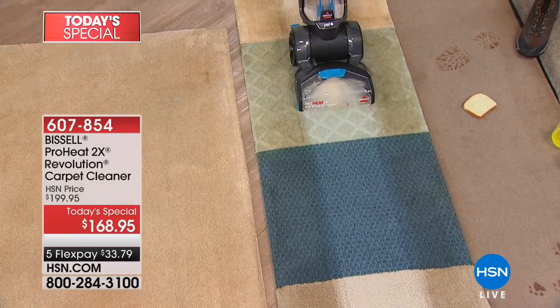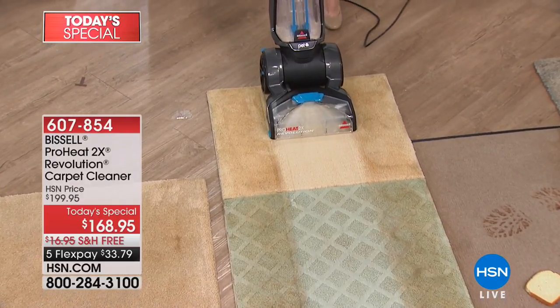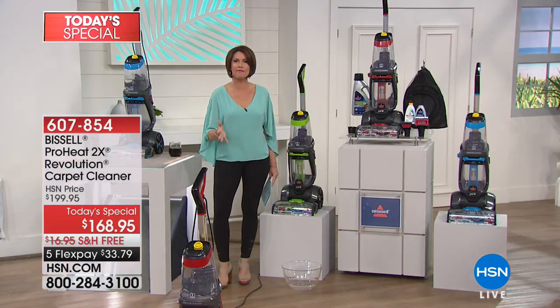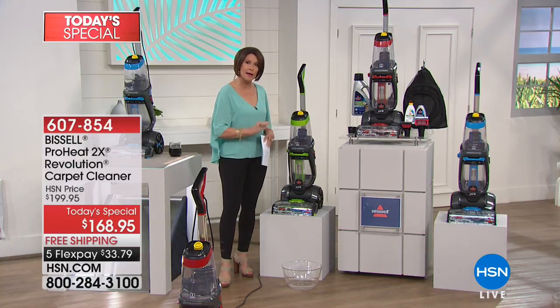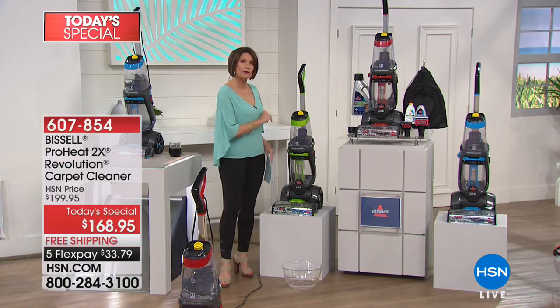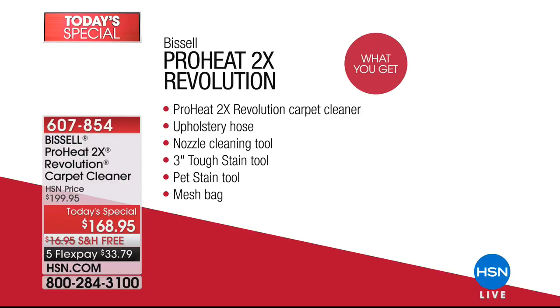Look at the difference this is going to make in your carpet after all these months of snow and dirt dragging in everything off your shoes and feet. You're going to get it deep down clean because this actually cleans even better than your rental machine. We're going to give you an exclusive configuration unavailable anywhere else. You get your ProHeat Two Times Revolution Carpet Cleaner, your upholstery hose, your nozzle cleaning tool, the three-inch tough stain tool, pet stain tool, and even your mesh bag.